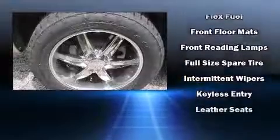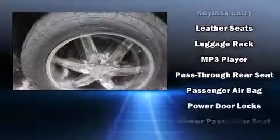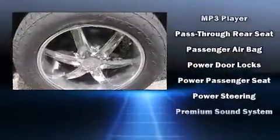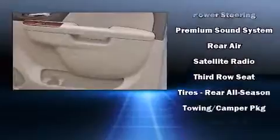Passenger security is always assured thanks to various safety features, such as dual front impact airbags with occupant-sensing airbag, OnStar, and four-wheel disc brakes with ABS.